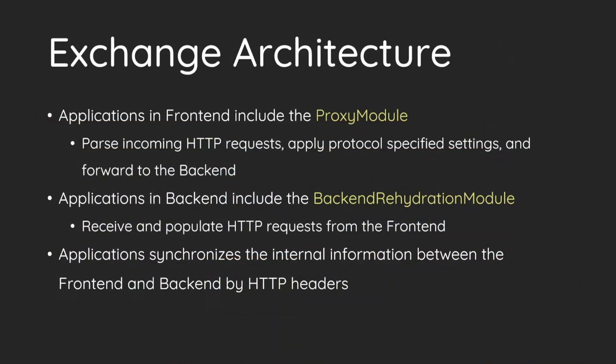The CAS is composed of several IIS modules. Applications in front-end include a proxy module, which is responsible for passing all incoming requests, applying protocol-specific settings, and forwarding them to the backend. As for the backend, applications include the rehydration module, which takes charge of passing front-end requests, populating the client information back, and continuing the business logic.